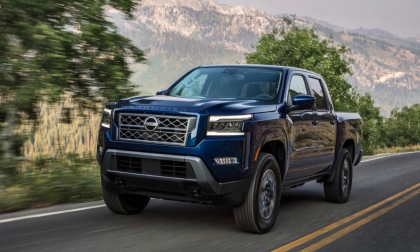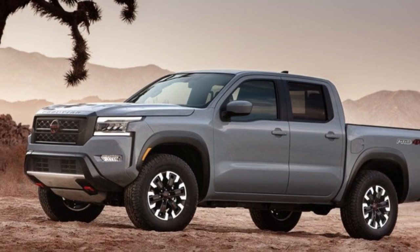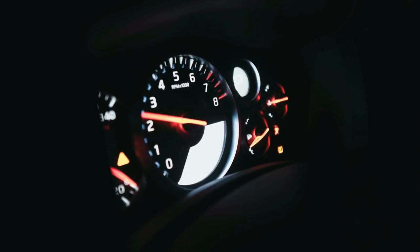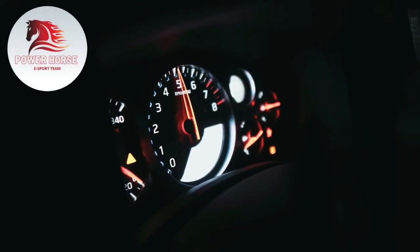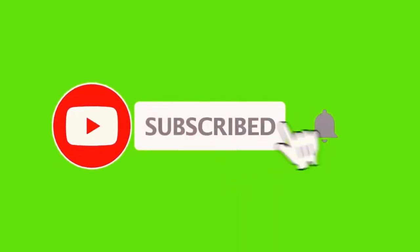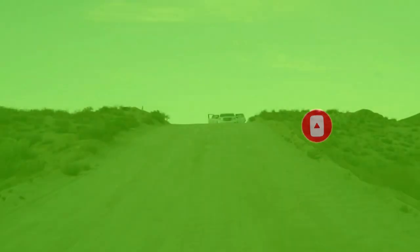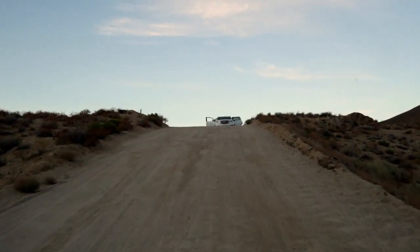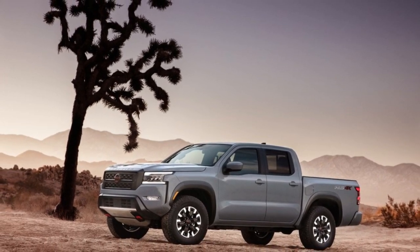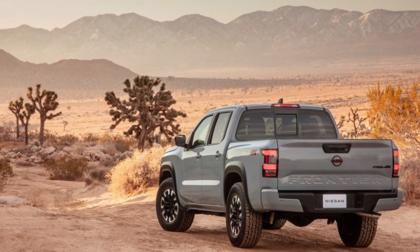With looks inspired by the original Nissan hard body compact pickup from the 1980s, the boxy Nissan Frontier is the best it's been in a long time. Hey everyone, welcome back to Power Horse, the go-to place for the latest and greatest in the automotive world. Today we're going to take an in-depth look at the all-new 2023 Nissan Frontier, exploring its features, performance, and price range.